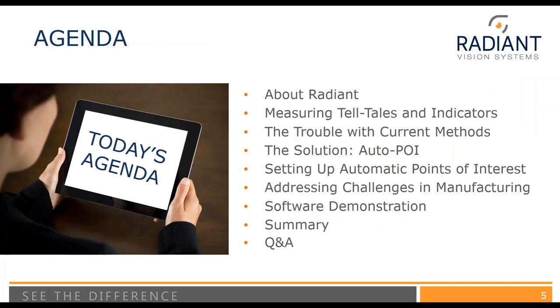Thank you, and thank you everyone for joining us today. On the agenda, we're going to start with an introduction about Radiant Vision Systems. Next, I'll talk about the importance of measuring telltales and indicators and some of the trouble with current methods. Then I'll introduce our solution, Auto-POI, which will be the focus of today's webinar. I'll go through a practical step-by-step guide for setting up an automatic point-of-interest set and taking measurements, address challenges in manufacturing, finish with a software demonstration, and then end with questions.